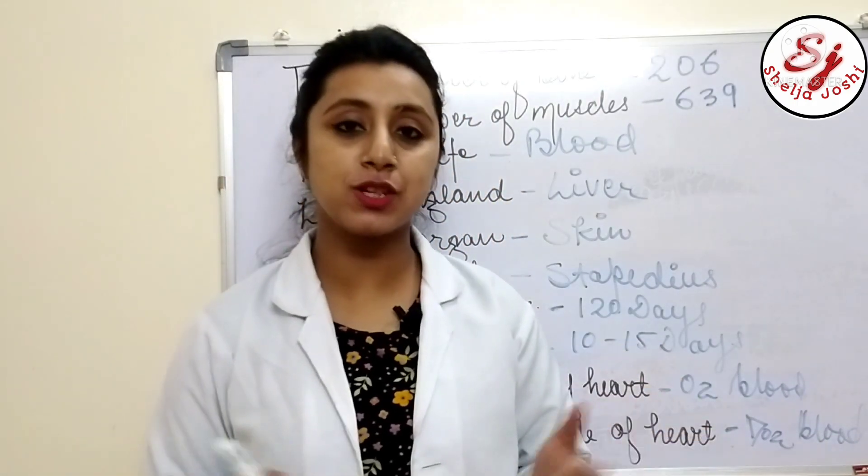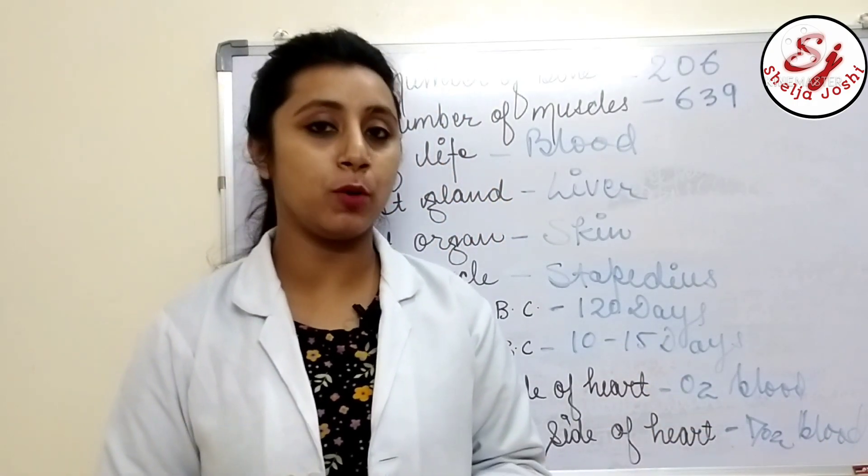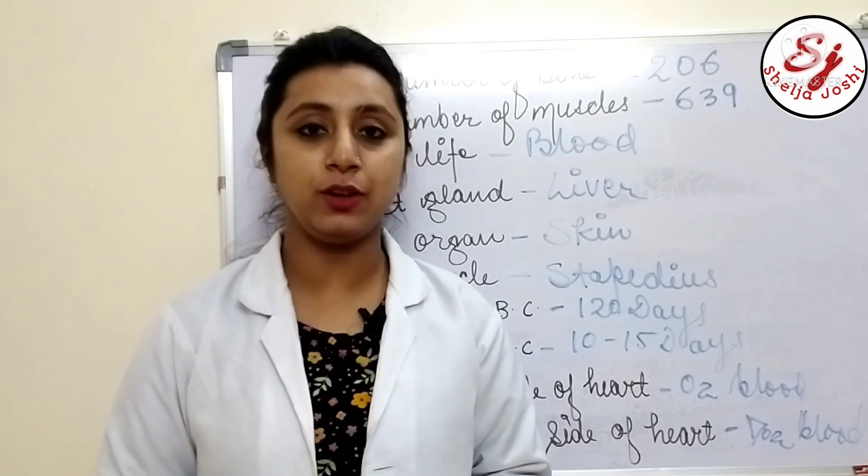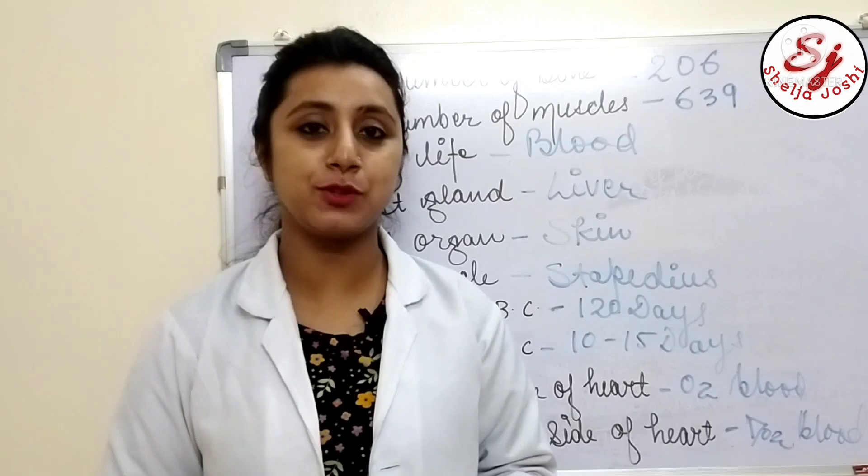So these were some important facts about the human body. I hope you enjoyed my video. If you did, please like, comment, share, and subscribe to my YouTube channel. Thank you.